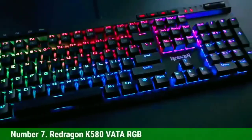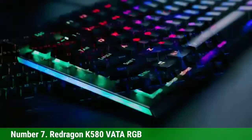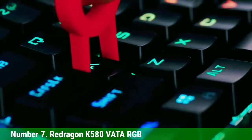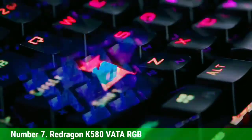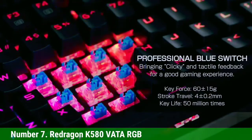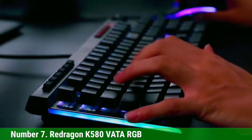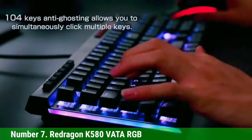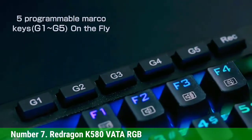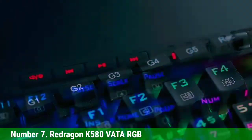Number 7: ReDragon K580 Vata RGB. The ReDragon K580 Vata RGB is one of the best keyboard options with macro keys on the market today. It has 6 macro keys located in the top row, just above the F1 to F4 keys, and you can reprogram all of them using the default software from ReDragon.